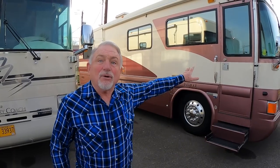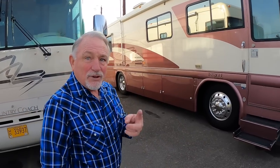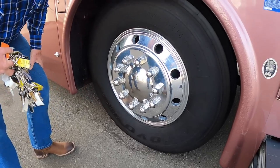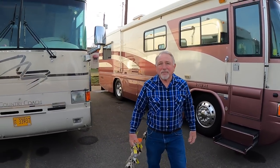So, 32-foot Country Coach Intrigue, non-slide, very rare coach with a recent remodel — how much do you need? $79,000. Some of them will be worth half that depending on condition — if it needs tires, batteries, a whole interior remodel, and upgraded electronics, you're looking at $30,000 real fast. All that's already done on this one. Do you know the date codes on the tires? 2016 — right on the edge there.